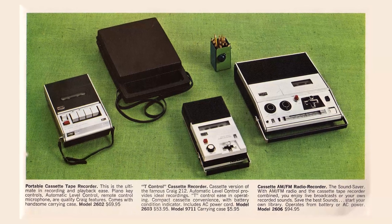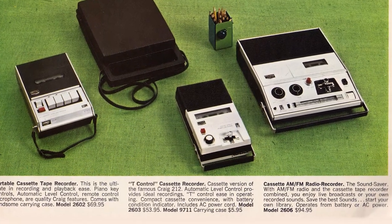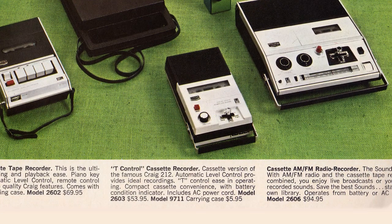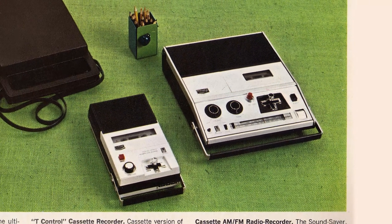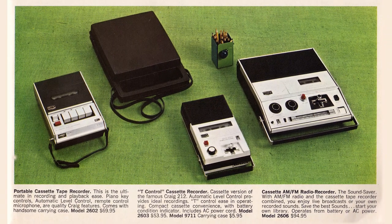Over here, a smaller cassette tape recorder, portable, for $69.95. And then this small one in the middle — that's cute. It has the T-control, that's what they call it. That one is $53.95, and it's a cassette version of the famous Craig 212 with automatic level control. And on the right, a cassette AM-FM radio recorder with an AM-FM radio in it too, for $94.95.